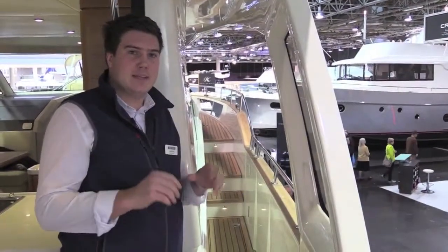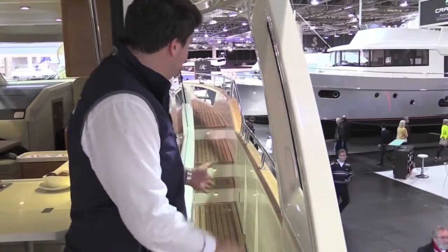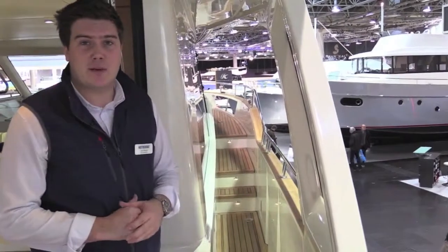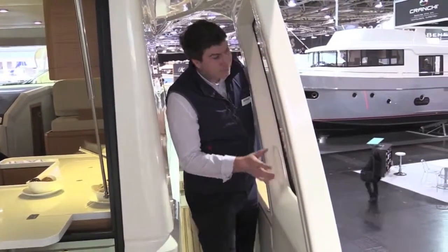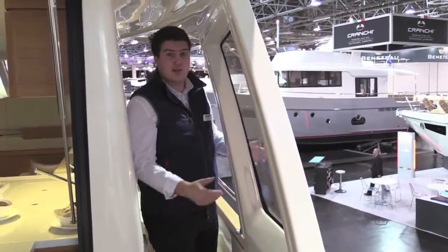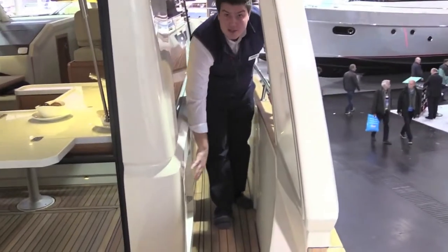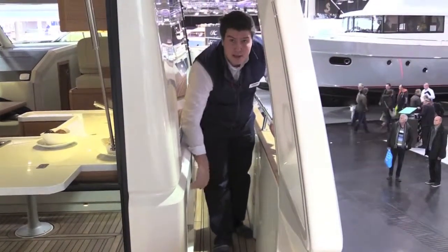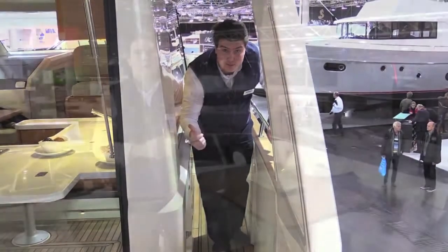Something else that's really nice about the 48 is that it's based on really practical design. Just look at these side decks — deep, wide, covered, with good handrails; they tick every single box. Then there are more of those little details, like having glass in this structure here, something I've not seen before. And moving back here, this little access hatch is the gas locker, but it also has access to the bin in the galley, so you can very easily remove your bin bags without dragging them through the boat — and of course the smell stays outside.